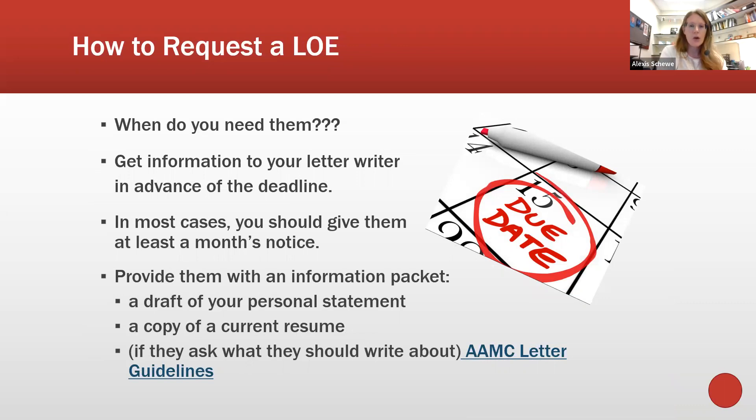To request a letter of evaluation, give evaluators at least a month's notice — you don't want to reach out the day before you plan to submit. A good target is to have letters submitted by mid-May, especially for medical and dental applicants. Pharmacy, veterinary, and optometry applications have later deadlines so those letters can come in a bit later.